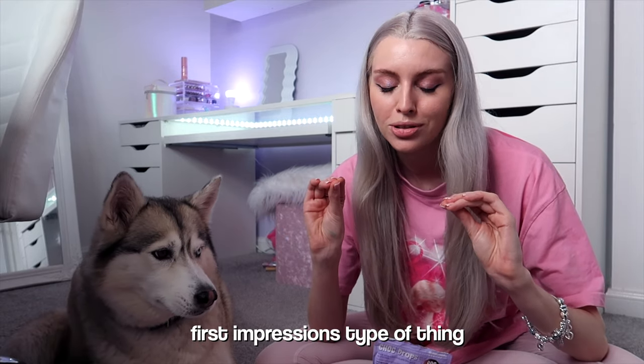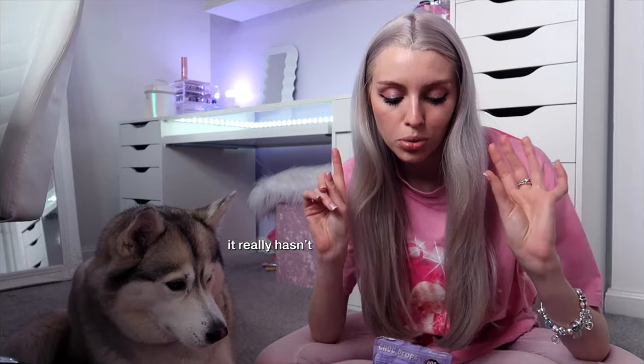We've got Brand Beauty, Urban Decay, Beauty Bay, and Revolution. I'm going to do a full-on get-ready-with-me, first-impressions type thing. It's been a while since I've done one of those.